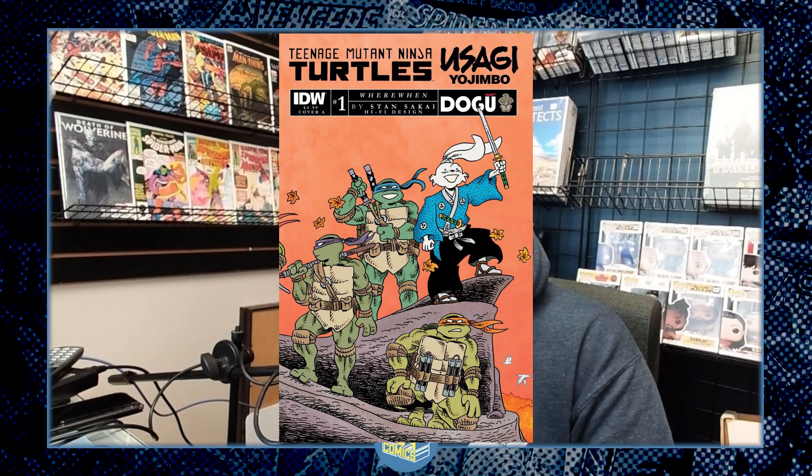The last comic on FOC this week is set for April 12th release, coming from IDW. They're publishing a crossover book with the Teenage Mutant Ninja Turtles and Usagi Yojimbo. It's called Teenage Mutant Ninja Turtles Usagi Yojimbo: Where, When? It's under Stan Sakai's new imprint with Dark Horse, but also being co-published by IDW — it's a bit confusing. But if you're a fan of the Turtles or the Samurai Rabbit himself, it's a cool one to check out.